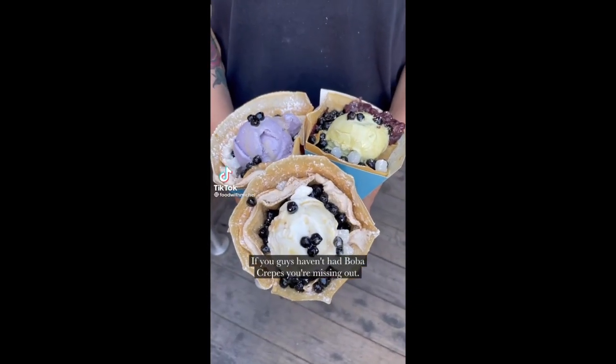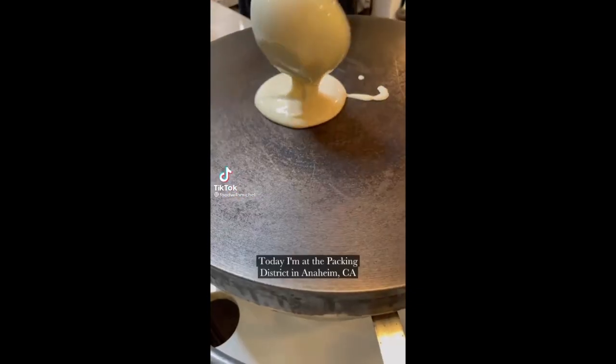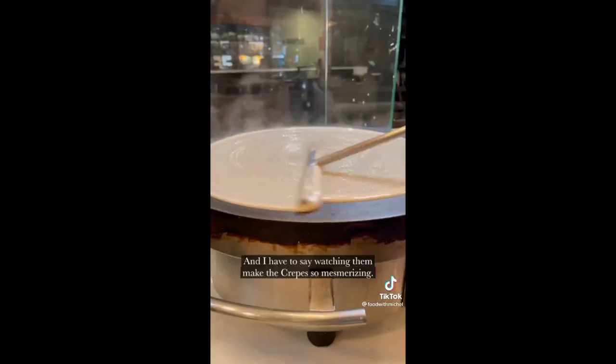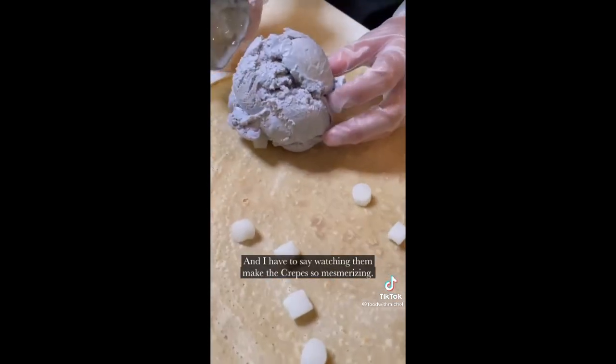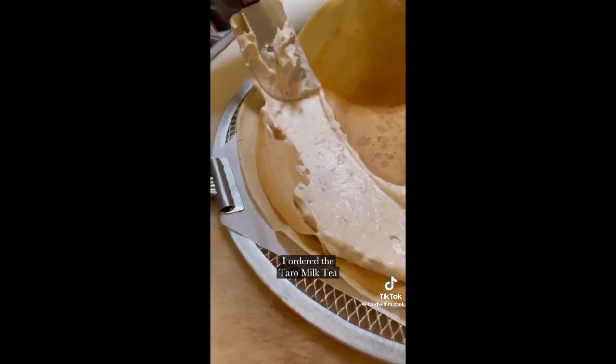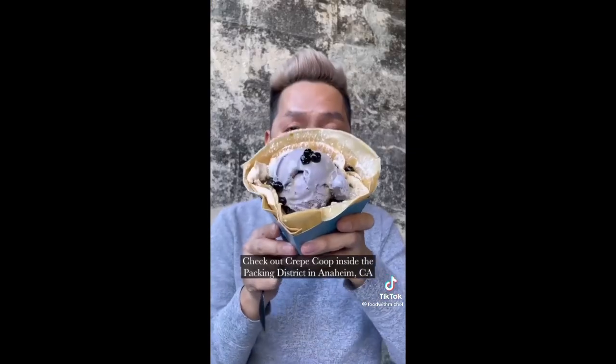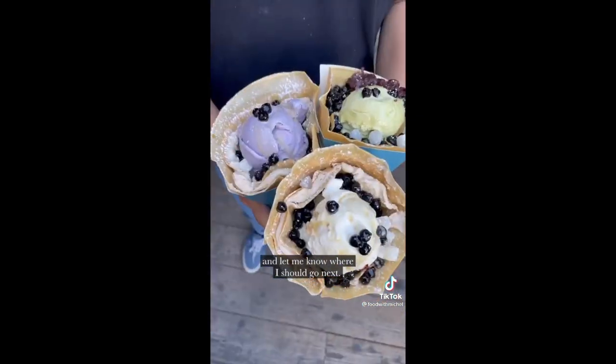If you guys haven't had boba crepes, you're missing out. Today I'm at the Packing District in Anaheim, California, checking out Crepe Coop. Watching them make the crepes is so mesmerizing. I ordered the tower milk tea and it comes with a heaping amount of boba right on top. Check out Crepe Coop inside the Packing District in Anaheim, California, and let me know where I should go next.